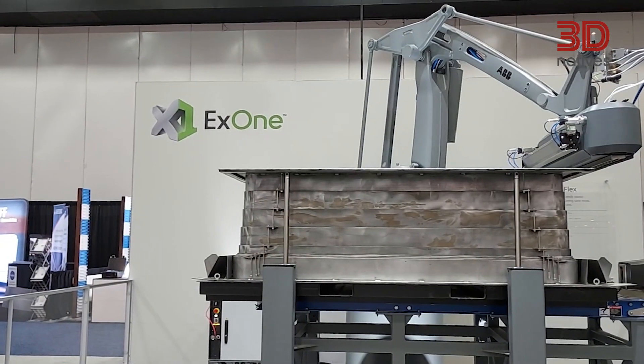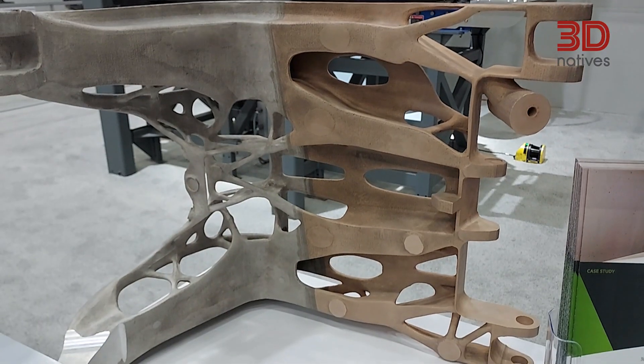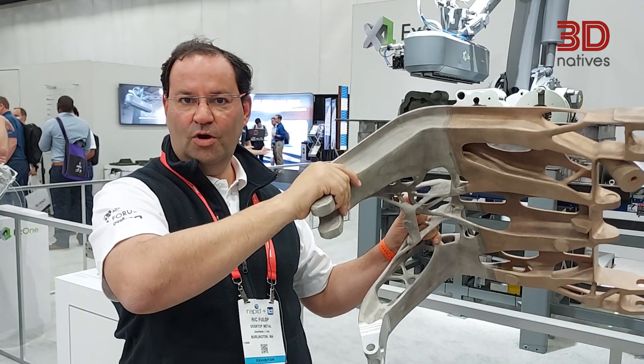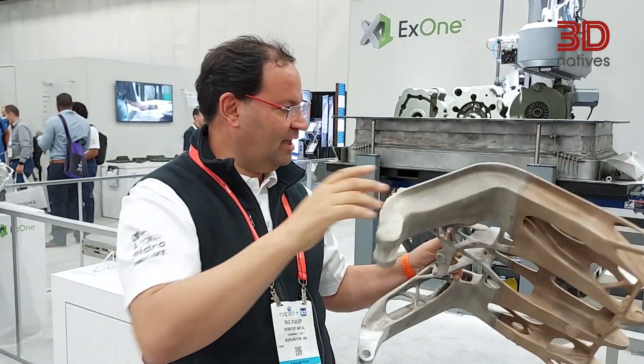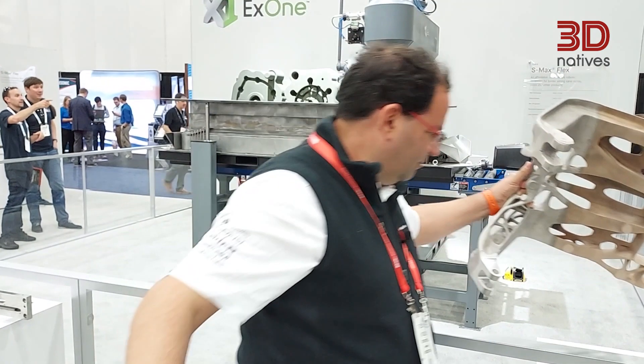I'm Rick Fuller from Desktop Metal. We're here at Rapid — a fantastic show for us, showcasing several products. This is the S-Max Flex, which is our newest introduced product. You can do very large parts like this. This is a component that goes in an Airbus plane — think about the hinge that a door can use when you open the door of the plane, and it's cast in magnesium. So very, very lightweight and topology optimized. It's a pretty awesome part.